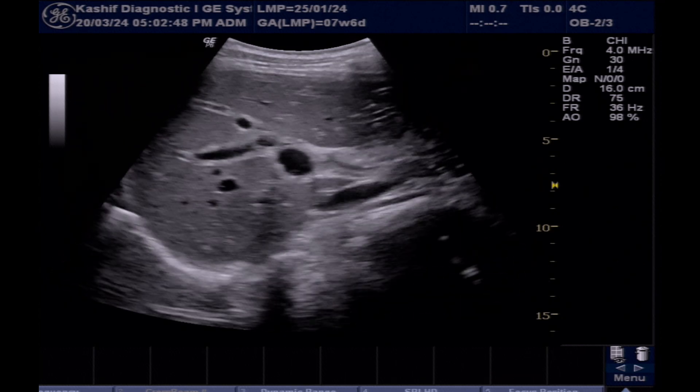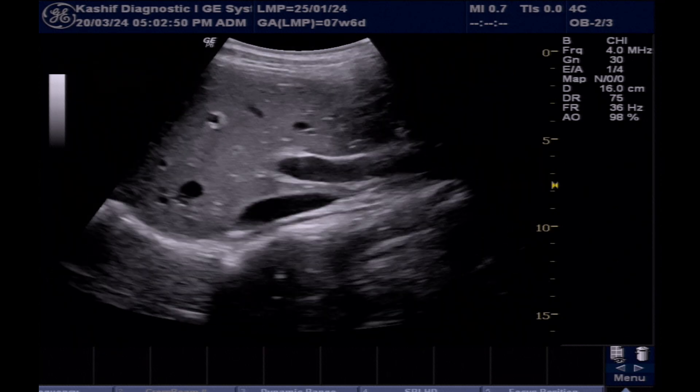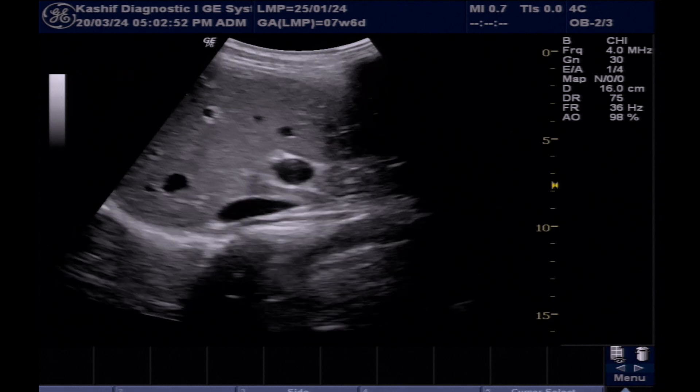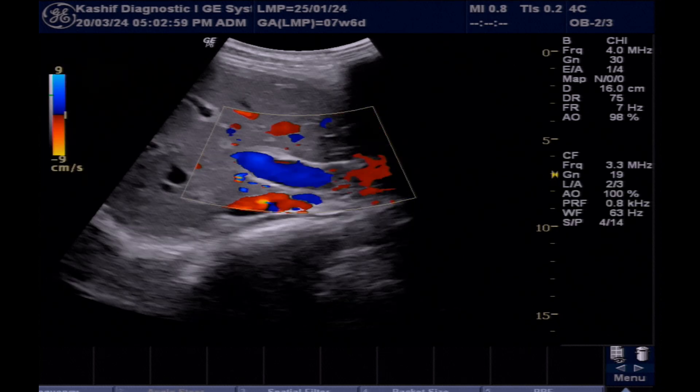There is increased periportal thickness and echogenicity. The portal vein is visualized, measuring 12.2 mm — this is normal. The portal vein is patent, with no intra-portal thrombus seen.